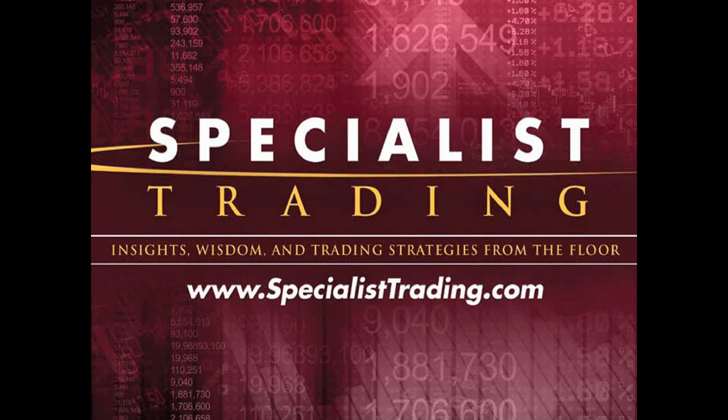Welcome once again. My name is Stephen Primo. I am the president and founder of Specialist Trading. If you're new to our website and to our webinars, we are an educational company. It's our philosophy that the only way someone can become consistent in trading the markets is through sound fundamental education that has stood the test of time. We are not a signal service and not a company that just provides you with a strategy. We are an educational company providing information that has stood the test of time in over 100 countries around the world.